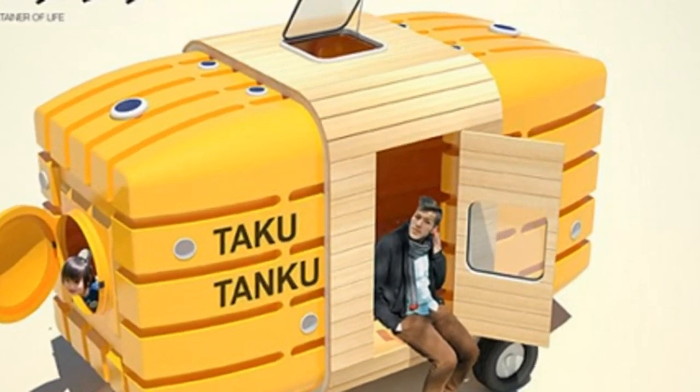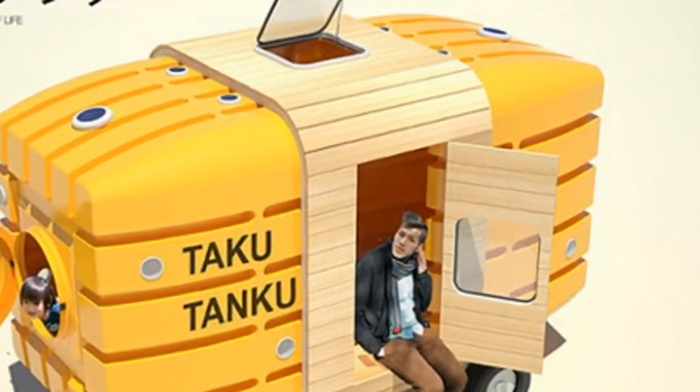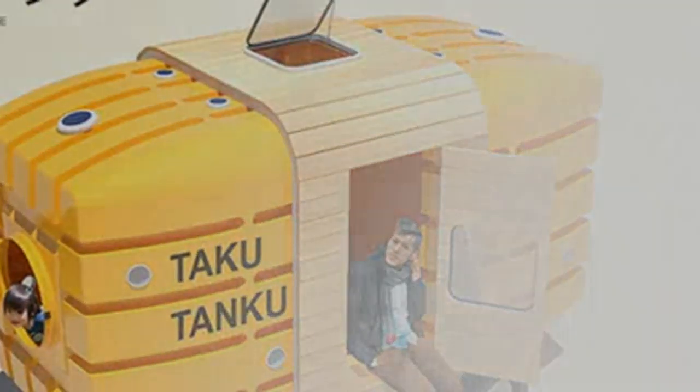Its interior can accommodate two to three people and has a compartment to store some luggage or belongings. It is also equipped with solar-powered LED lights.